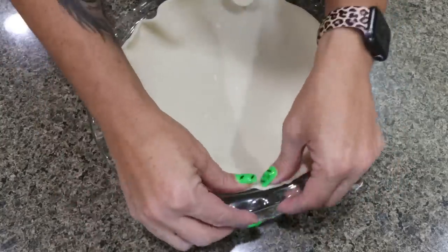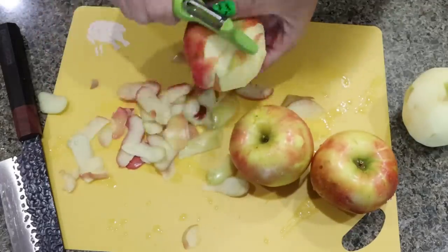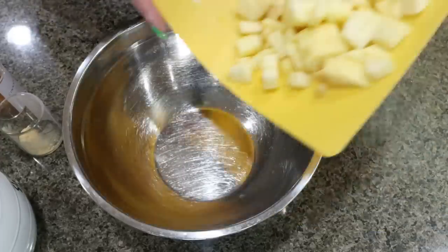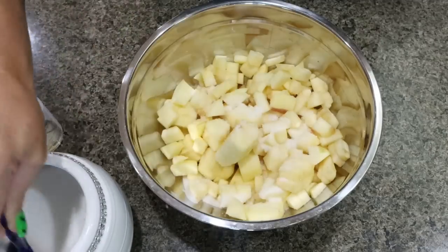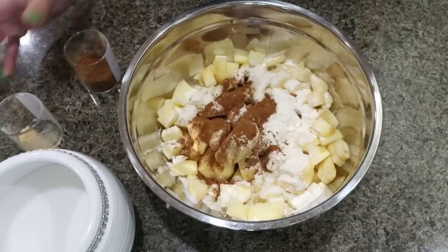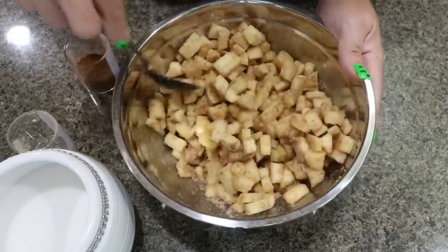Place the pie crust into your pie dish. Into a good-sized bowl, add all of your diced, peeled, chopped apples. Then add three tablespoons of Lakanto sweetener, two tablespoons of all-purpose flour, cinnamon and ginger, and mix that together. Make sure all of your apples get coated in the sugar, flour, ginger, and cinnamon. Set that aside.